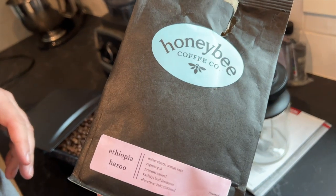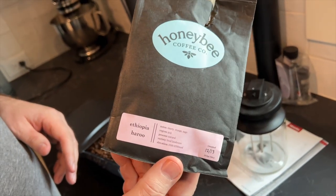This is the coffee we're going to use. Honey Bee Coffee, very famous shop in Knoxville. They source coffee from all over the world.